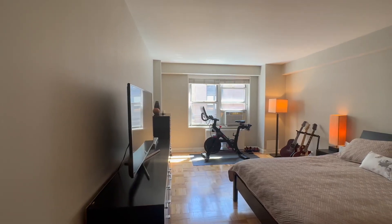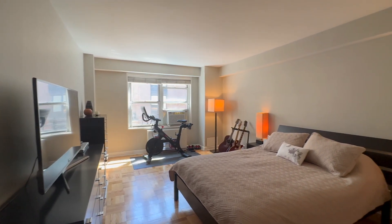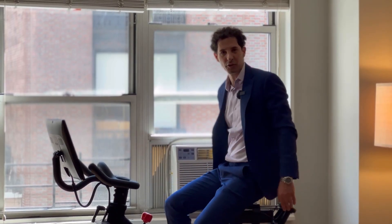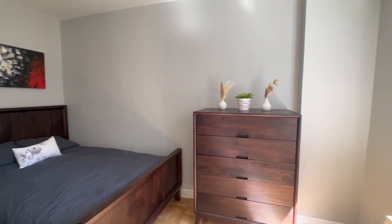Beautiful sized primary bedroom — easily fits a king-size bed, nightstands, dresser, and workout gear. There is also a second bedroom where you can fit a full or queen-size bed with a bright eastern exposure.